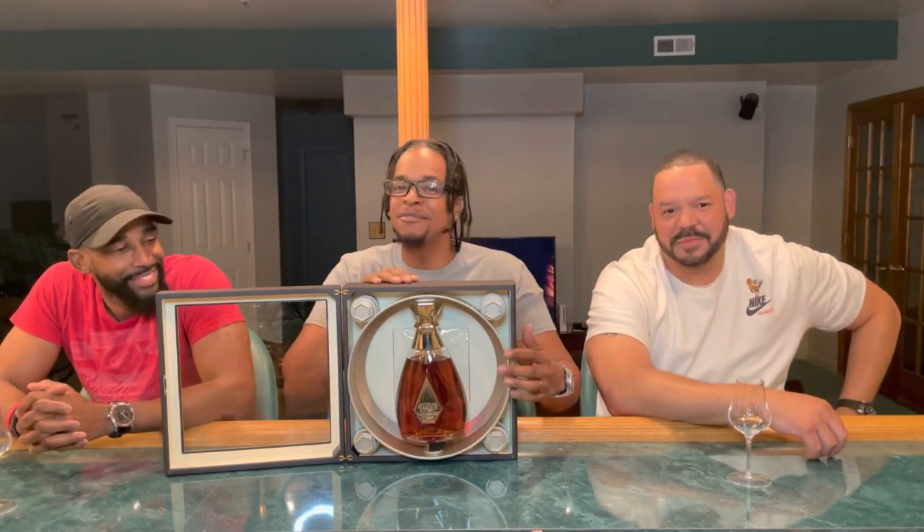This reminds me of the Jordans that came in the little suitcase — the 17s. I remember I was in college, I used to date this girl and she worked at Footlocker. I wanted those 17s, and they had T-shirts that came with them. Just like one of them special moments back then, man. Look at this — this is fire.